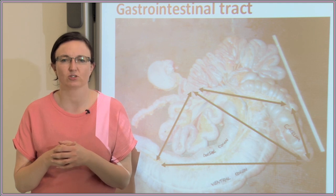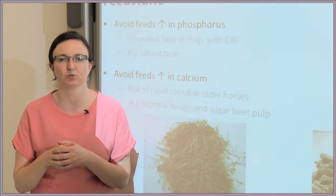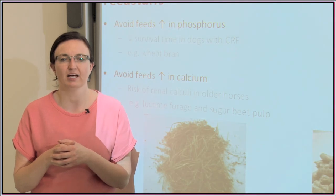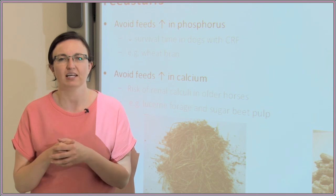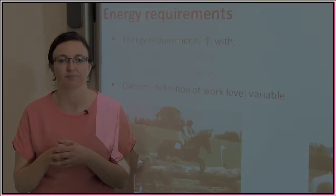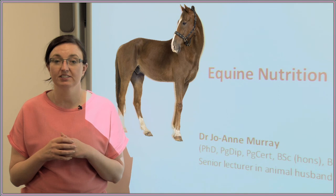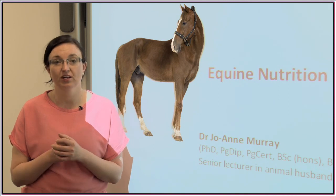On completion of this course you will have knowledge of the Equine Gastrointestinal tract and digestive processes, be able to recognise and appraise feedstuffs for horses and ponies, and make recommendations on rations for horses and ponies in various production and health states. I hope this topic is of interest to you and if it is, I look forward to seeing you on our course.